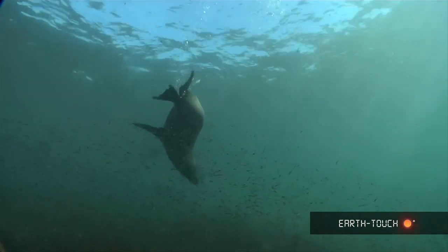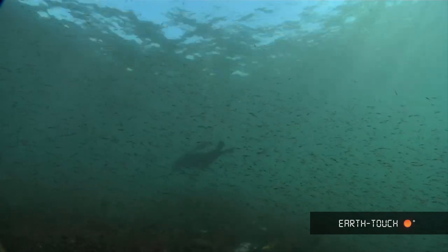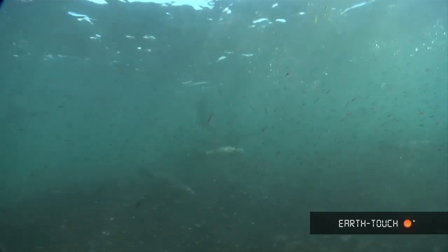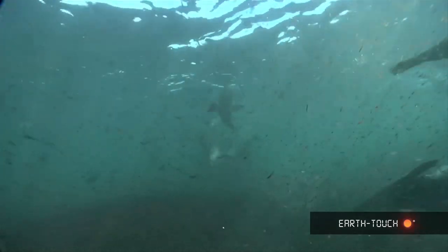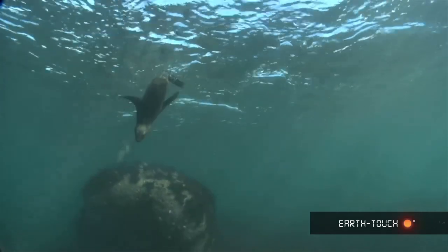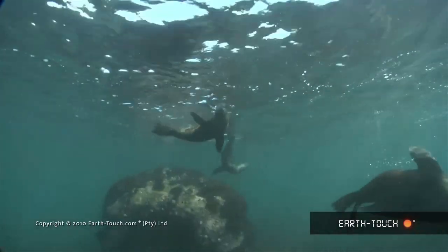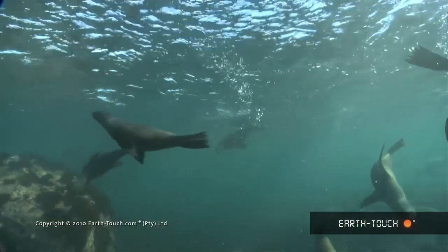The seals have a couple of defence mechanisms against great whites. One, they'll always enter the water in big numbers. They're always vigilant — always looking around. Even when they go up to the surface you'll see them almost lying with their back flippers out of the water, heads down in the water looking around, looking below them. Obviously the attack will always come from below, and just their agility in the water is probably their main defence against the great whites.